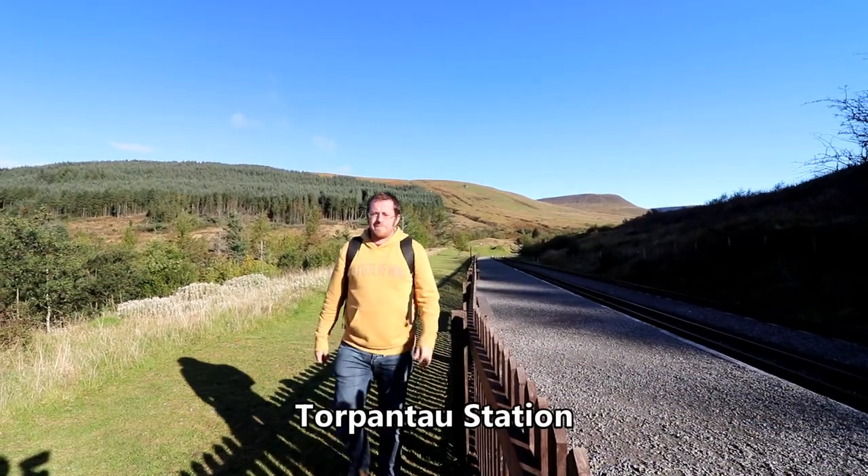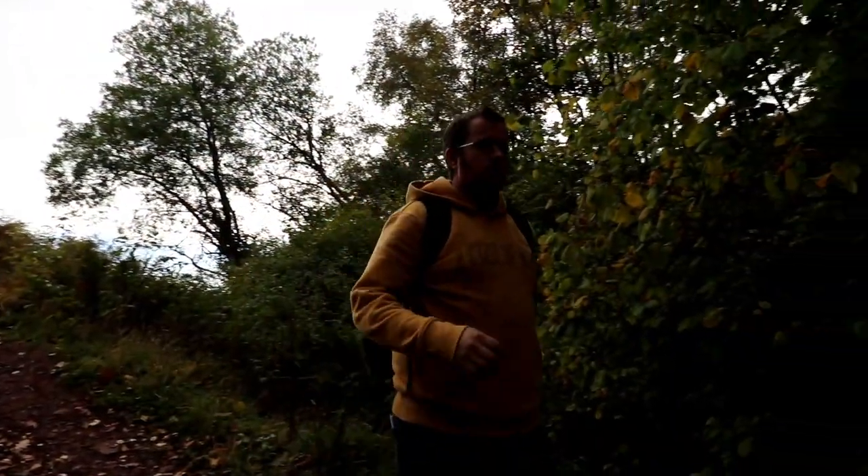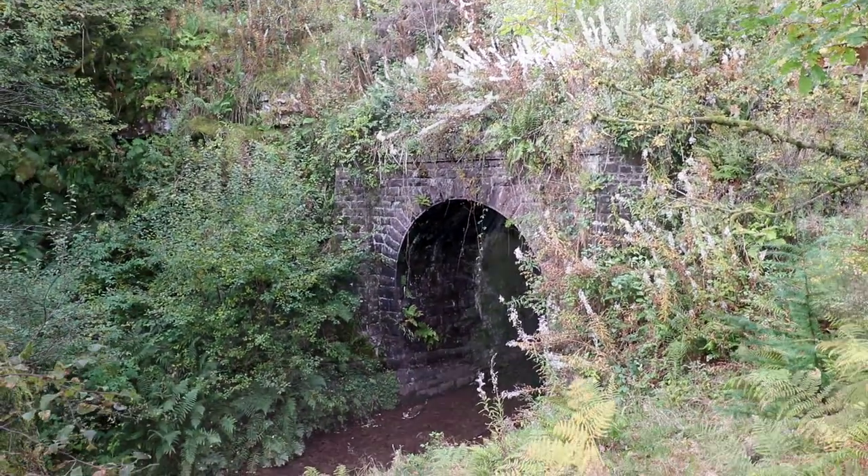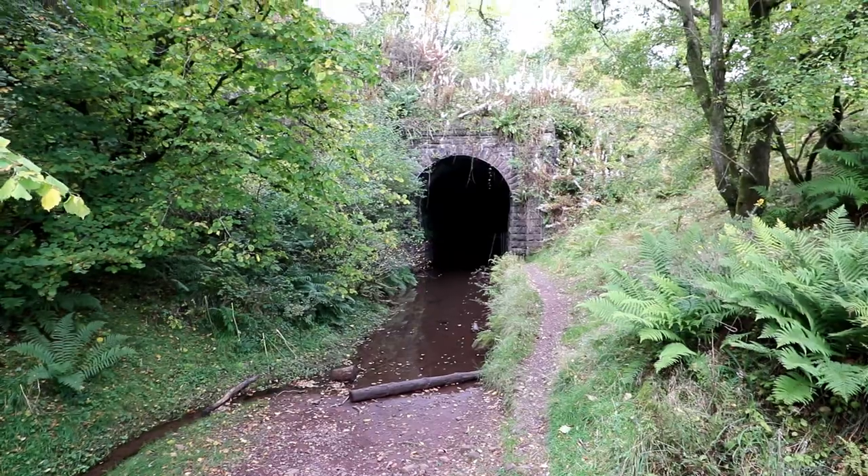The line itself was part of the Brecon and Merthyr Tydfil Railway, traveling to and from its namesake. The site here, between the station and the tunnel entrance just up there, is used for the SAS Fan Dance — part of the SAS selection process. We started our journey at the north-east entrance.